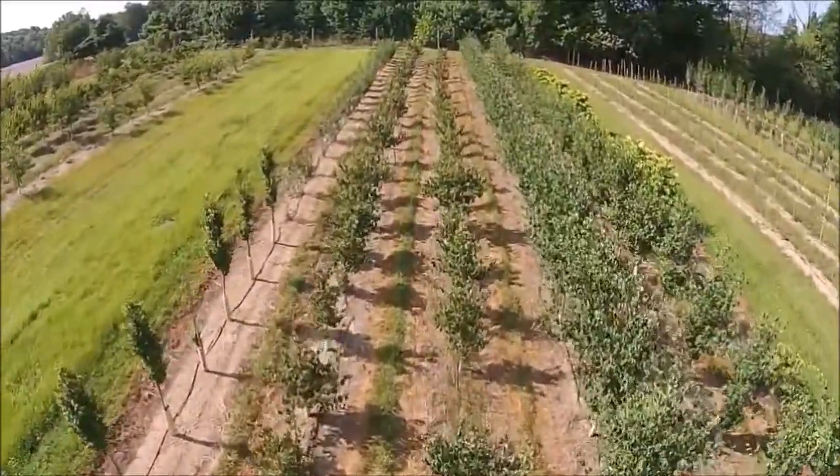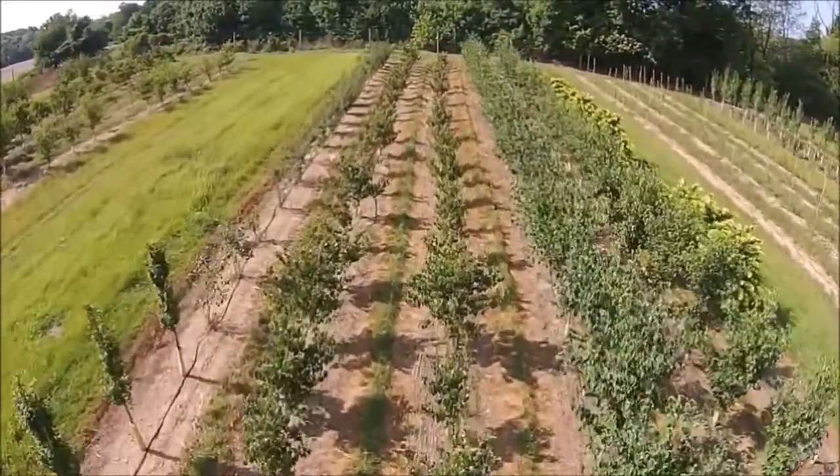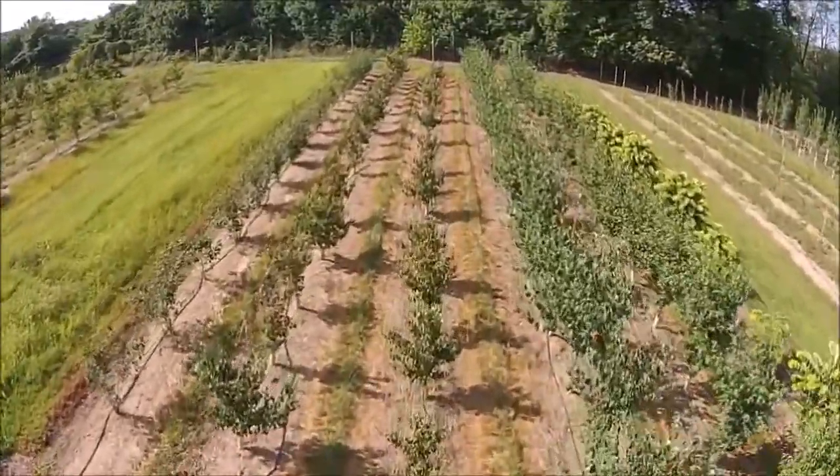Highland Hill Farm is a tree farm based out of Fountainville, PA. Highland Hill Farm invests in other farm properties across the nation.